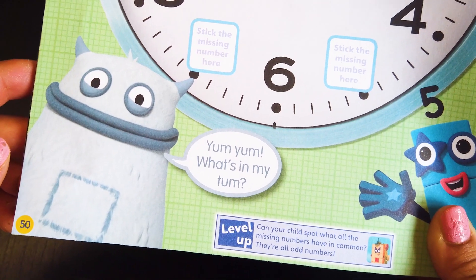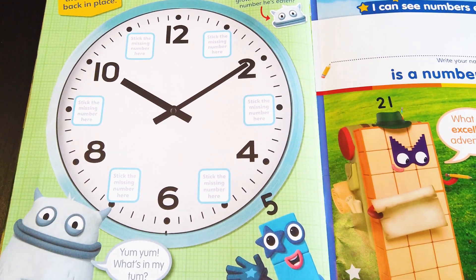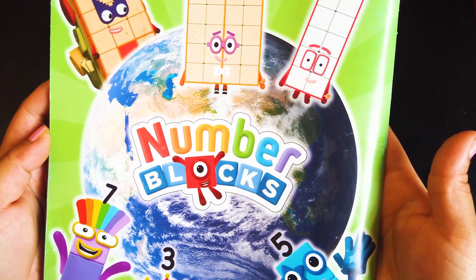What's in my tummy? Uh-oh, oh no! Put the numbers back in place! What's happened to the clock? Big Tom has eaten some numbers! Where will your number journey take you next?